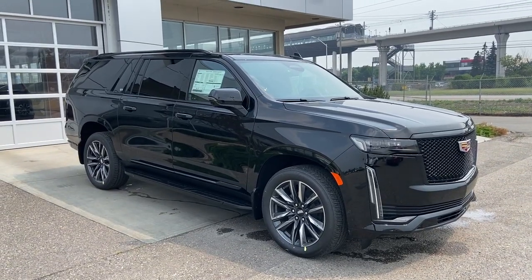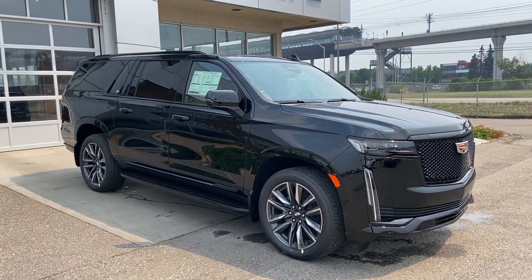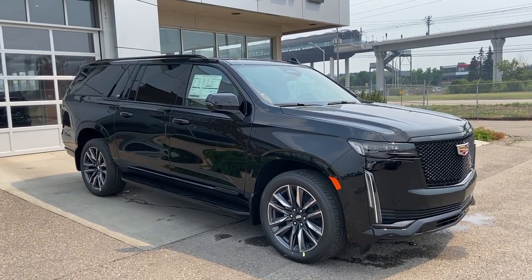Thank you for watching this brief walkthrough on the 2023 Cadillac Escalade ESV Sport. If you have any questions or inquiries, please contact our sales department.